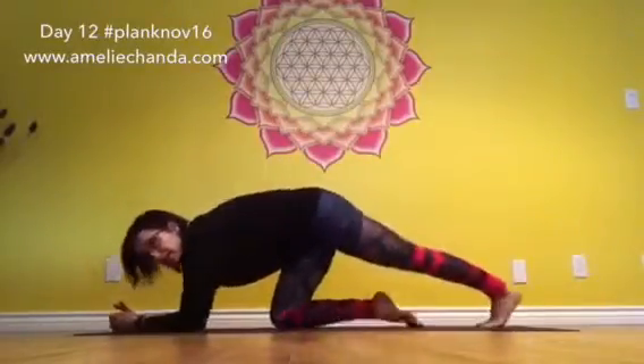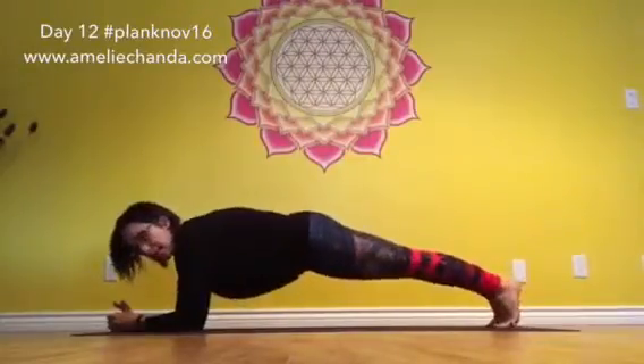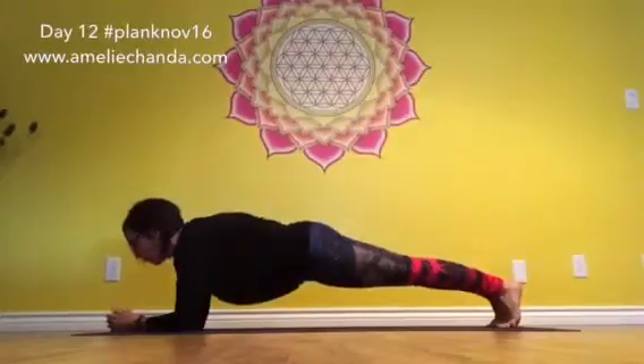First option is forward plank. We've already been here. Make sure that you use the strength of your legs — squeeze the legs together, squeeze the glutes — in a forearm forward plank for option one.